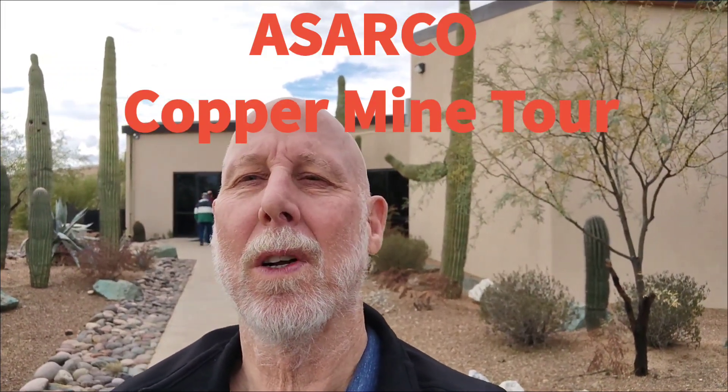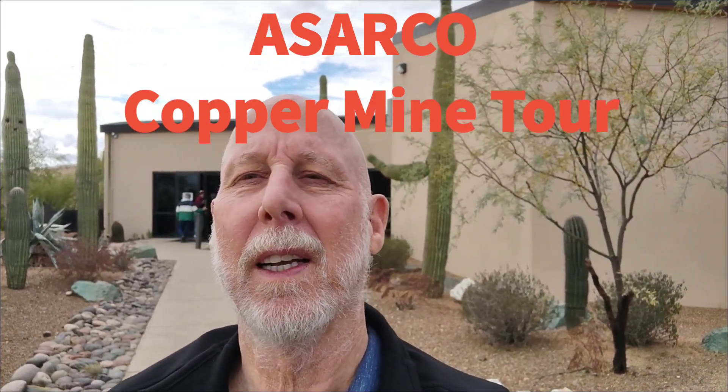Here at the Sarko Discovery Center for the copper mine, just south of Tucson. Looking forward to this tour — have been for quite a while — so it's going to be an exciting little adventure here. Come and join me. Let's see what this tour is all about.